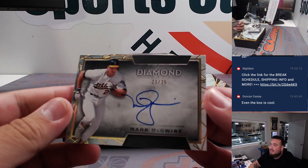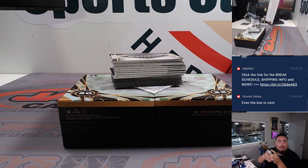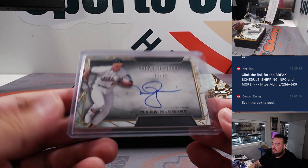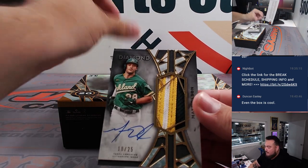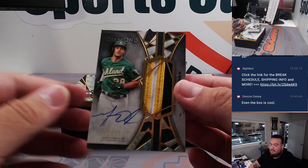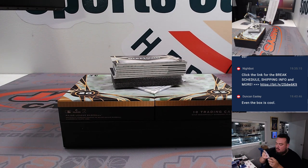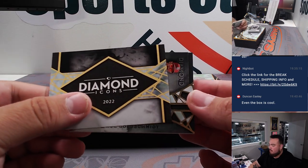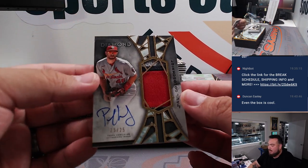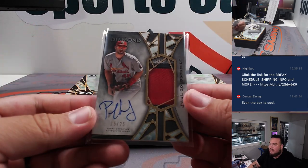Mark McGwire for the Athletics, 21 out of 25. Oakland's going ahead. We have a Matt Olson for Oakland at 25. Very nice. Another one there for Ed. Beautiful patch autograph right there of Paul Goldschmidt for the Cardinals. Cardinals going to Ed straight up. Ed's getting all the right teams right now.